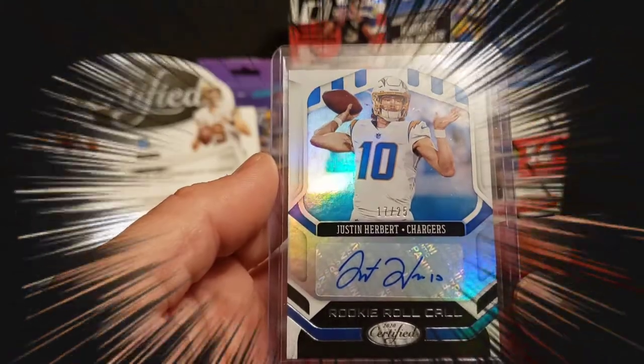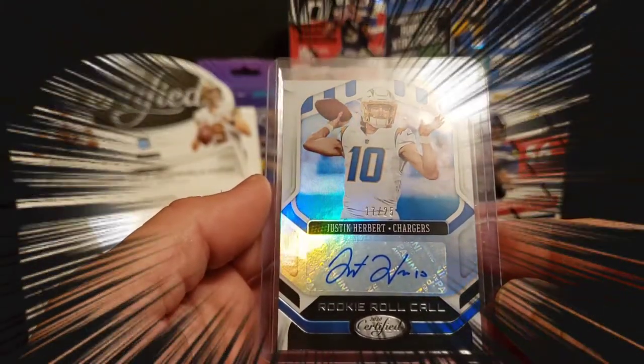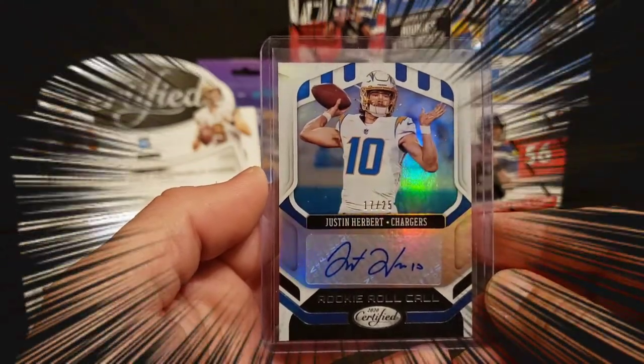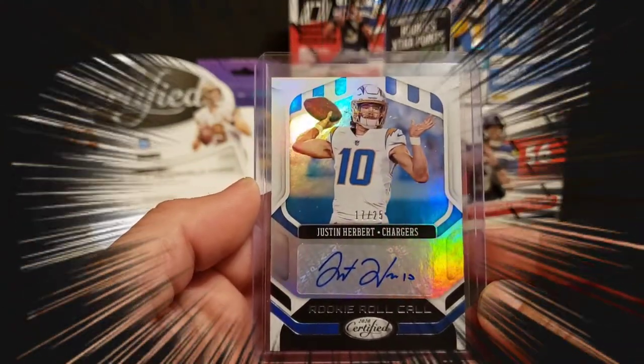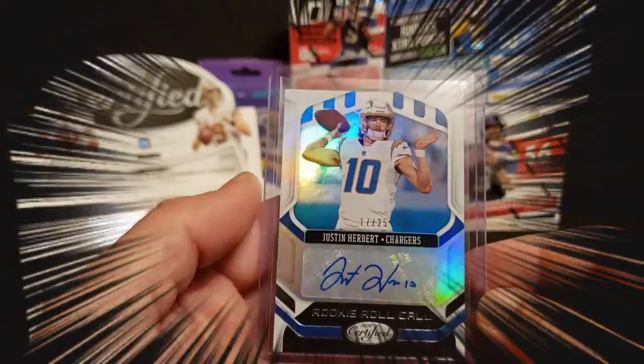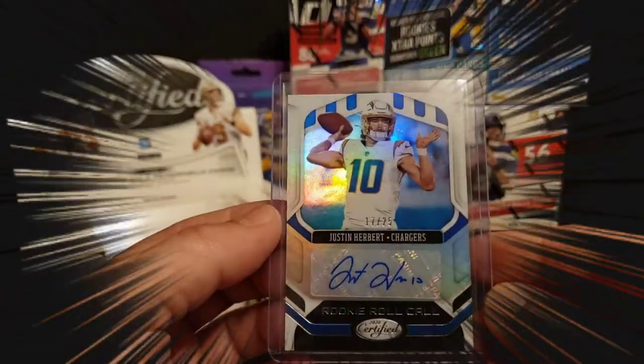And Justin Herbert, 17 out of 25. The legend just keeps getting bigger at the end of every week, man. Oh, that is so cool. I am pumped about that card. Pretty much exactly what I wanted, except the one-of-one version, but that's cool. Very cool. Awesome.